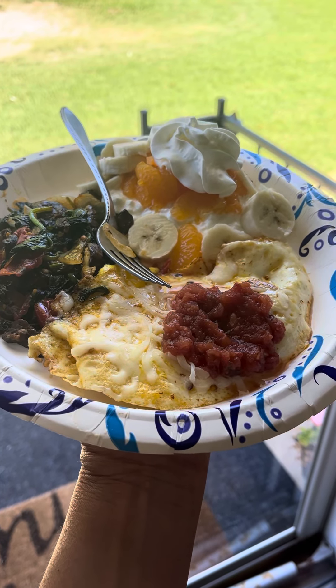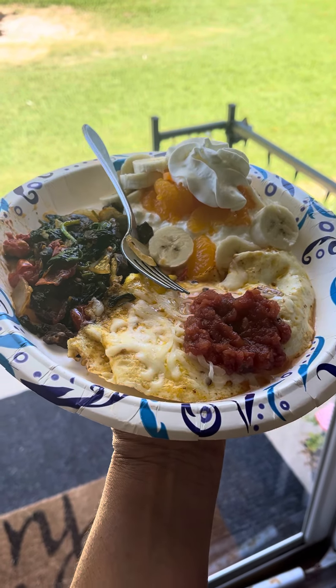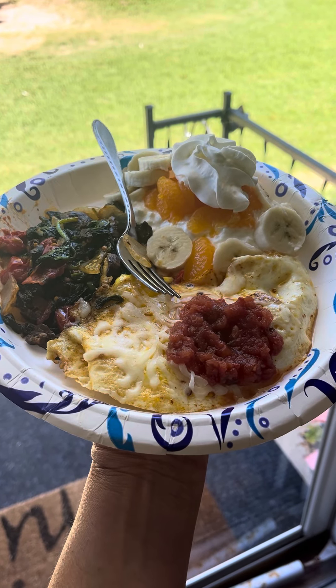Good morning, YouTube friends. This is my breakfast — you can call it a brunch.